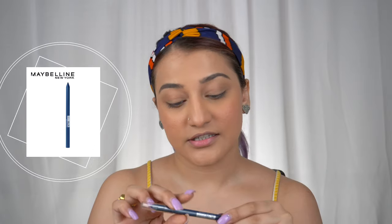Now let's go on to the eyes. I'm going to use one single product — the Maybelline New York Tattoo Studio Gel Pencil Liner in the shade Dark Blue, a lovely color. I'm just going to apply it as kajal on my lash line and then smudge it out with my finger.